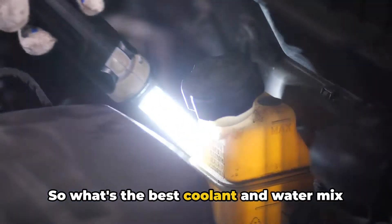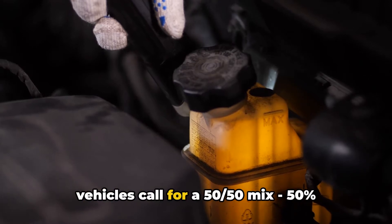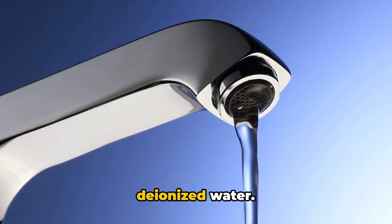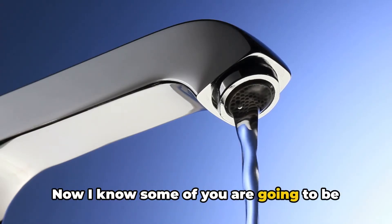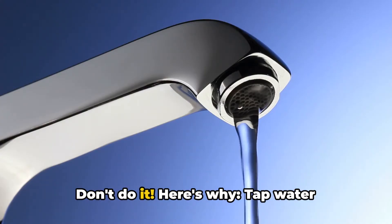So what's the best coolant and water mix to put in your cooling system? Most vehicles call for a 50-50 mix — 50% pre-mixed coolant to 50% distilled or deionized water. Now, some of you may be tempted to use tap water because it's convenient. Don't do it. Here's why.